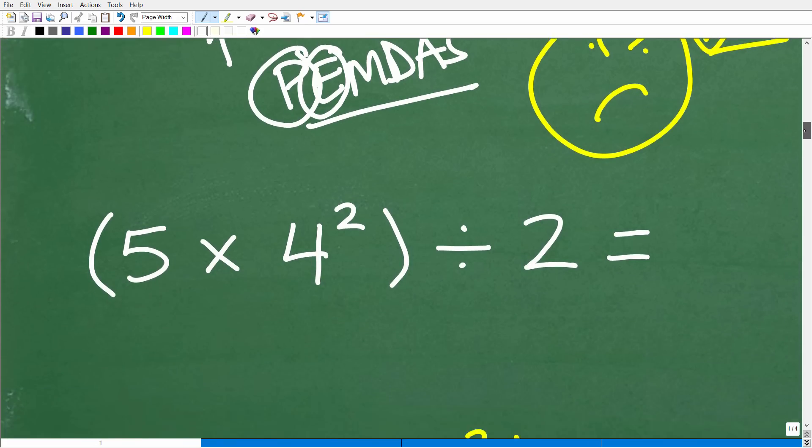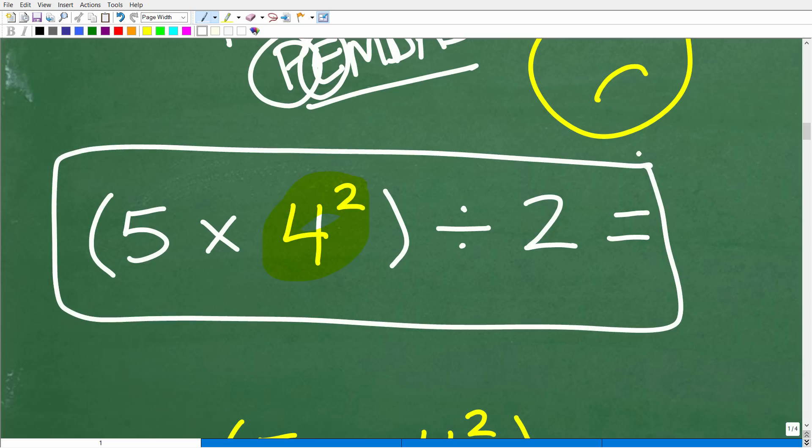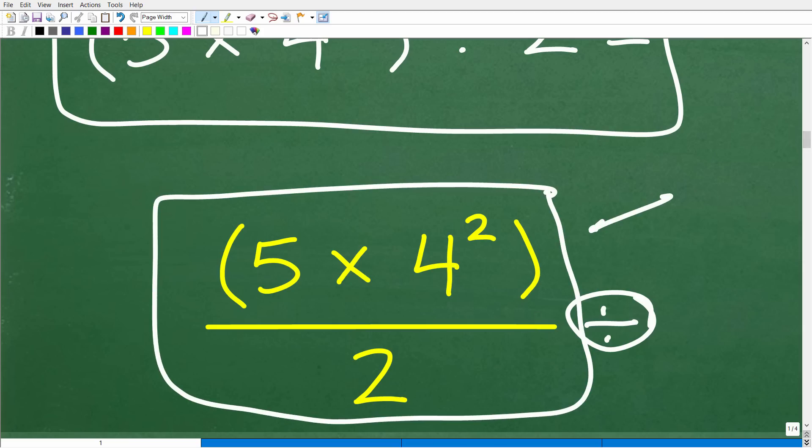For those of you strong in basic math, you'll pick up on this. We're writing this as 5 times 4 squared divided by 2, all in parentheses. But an equivalent way to write this problem is as a fraction: 5 times 4 squared in the numerator over 2 as the denominator — the fraction bar is the division operator. So 5 times 4 squared in parentheses divided by 2 can be written as a fraction. This is going to make the problem even easier, in my opinion.